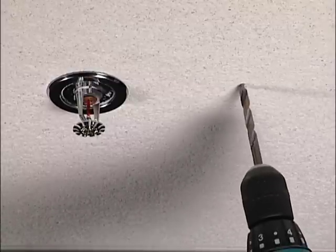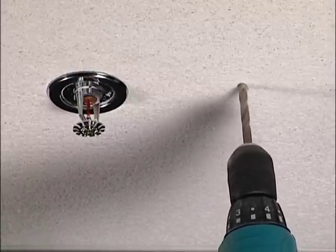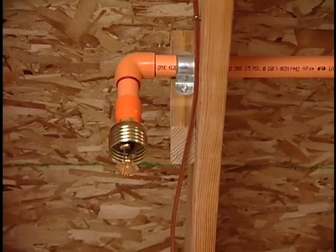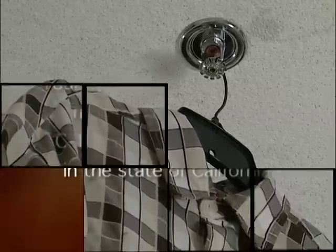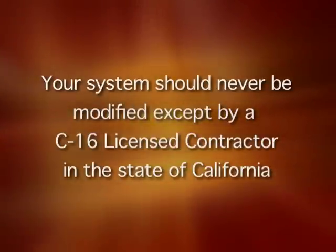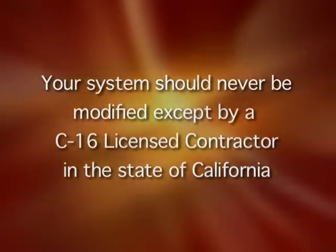It's not a good idea to drill near the sprinkler piping. The pipe is under pressure and if you drill through it, a licensed contractor will have to repair it. Exposed head sprinklers are not designed as plant hangers — nothing should be hung from a sprinkler head, like clothes or balloons for a kid's party. The system itself should never be modified except by a C16 licensed contractor in the state of California. They are the only ones authorized to work on these systems.